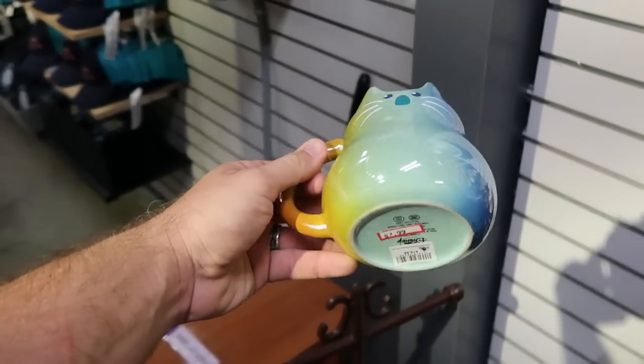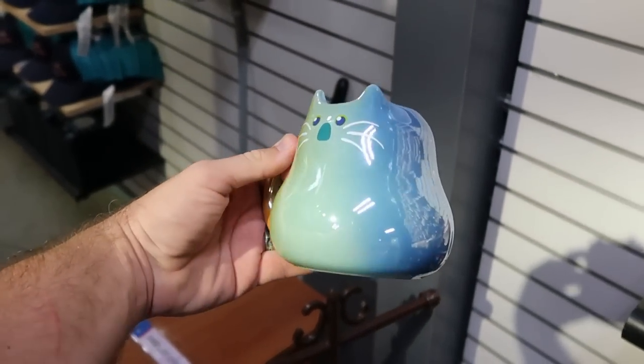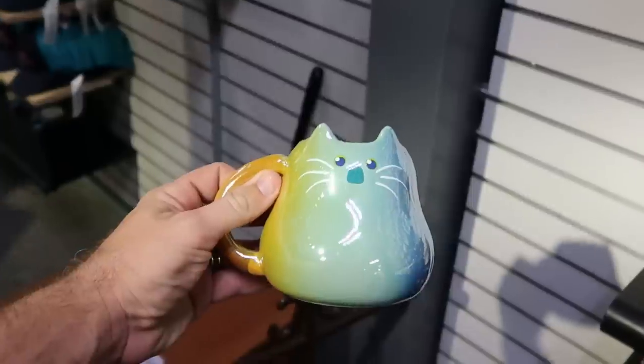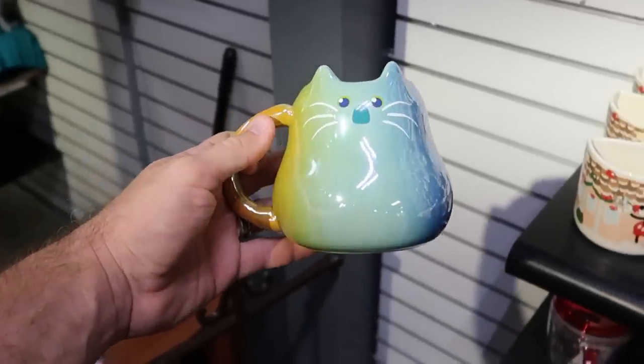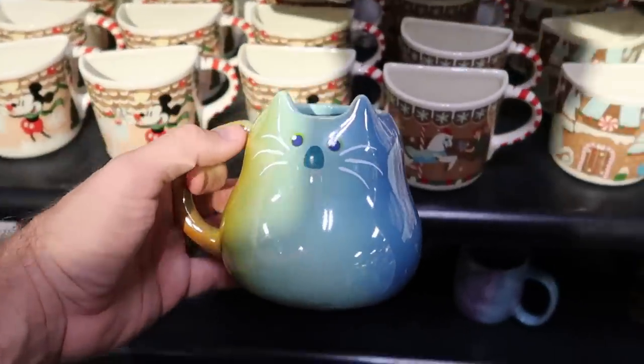Let's check out some of the different coffee mug options. This one over here is actually brand new to the outlets — this is from Disney's Soul, $7.99 from $19.99. That one is really cool to see here.